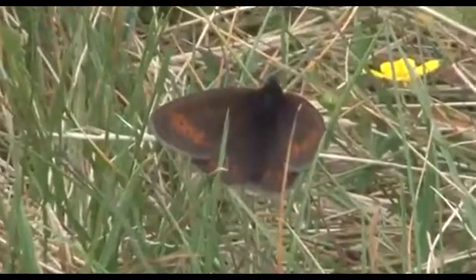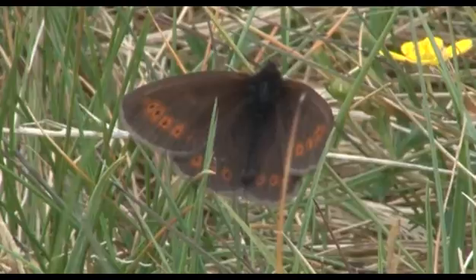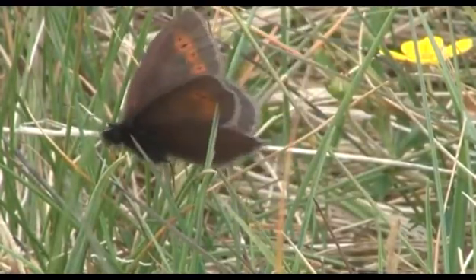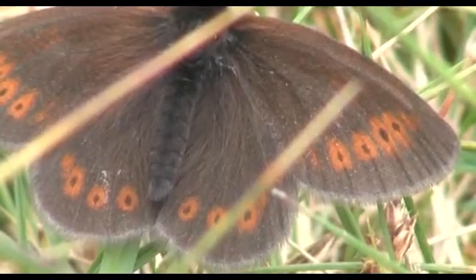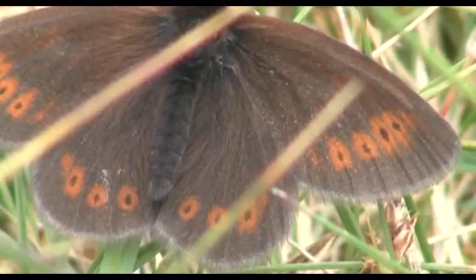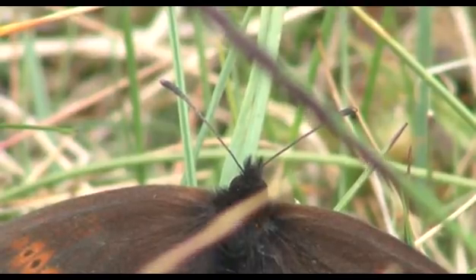They're attractive butterflies — chocolate brown with a row of bright orange spots along the wing margins, although there's a good deal of variation in the brightness and the number of spots. In common with many other butterflies, these eye spots are designed to divert predatory birds from attacking the more vulnerable body of the insect.